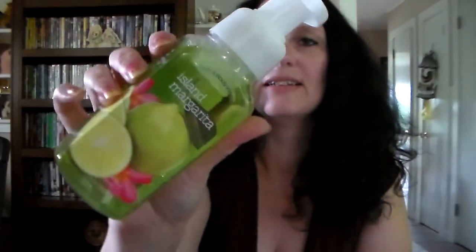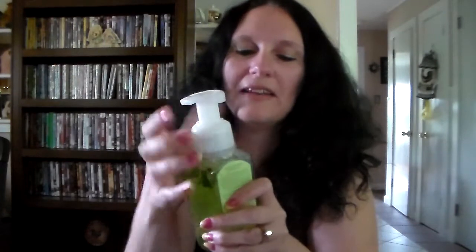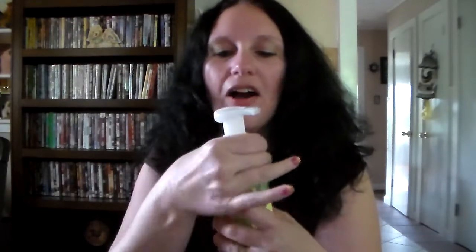The next one I got is Island Margarita. The notes say it's a tropical blend of mandarin, lime, and white nectarine. Oh, I like that one! You can smell the nectarine and the lime. I just got soap all over my hands — oh my gosh, just rubbing it in. That one smells really good.